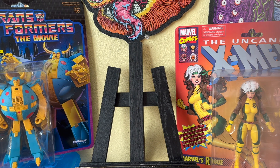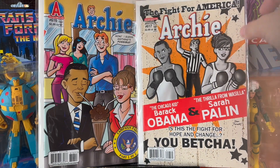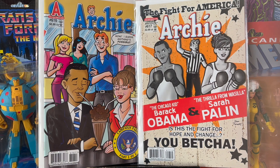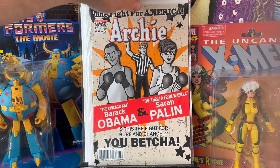Then he had a $2 bin and I went through those. These are ridiculous — Archie 616 and 617. This is the campaign story with Obama and Sarah Palin visiting Riverdale. And I guess they got into a boxing match. This is so stupid. Happy to grab those, I guess.